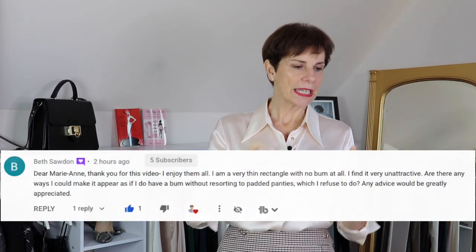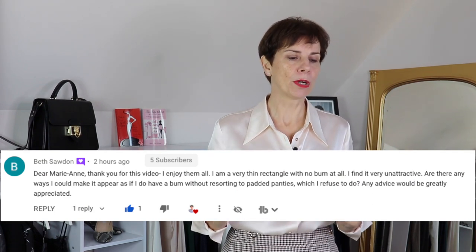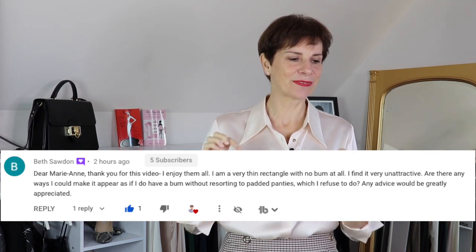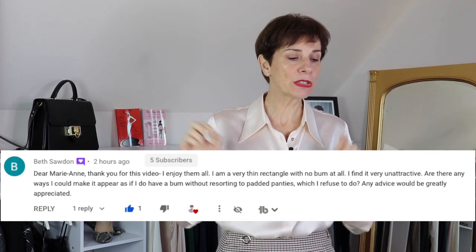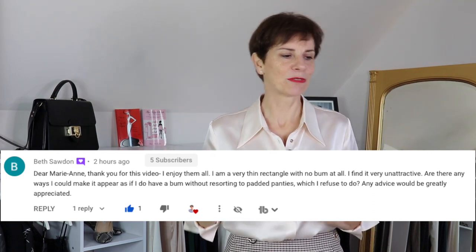The question today is from Beth Soden, who asked: "Dear Marianne, I am a very thin rectangle with no bum at all. Are there any ways I could make it appear as if I do have a bum, without resorting to padded panties, which I refuse to do?"